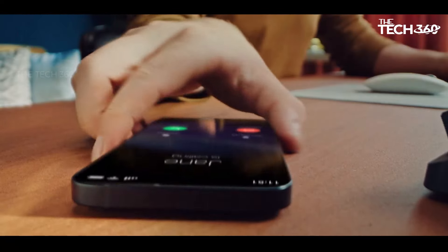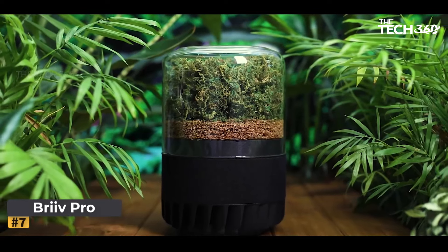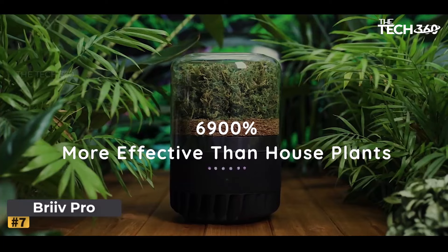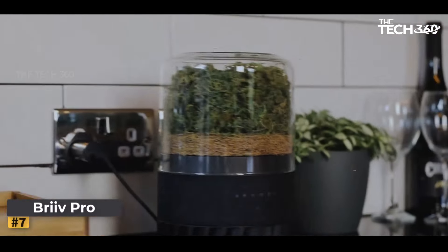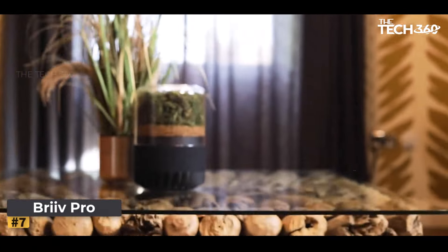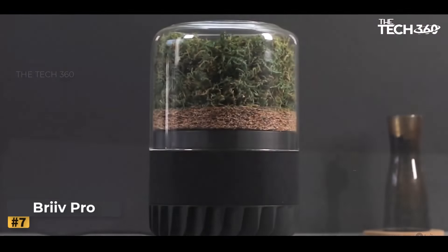Number seven: Breathe Pro 2.0. Introducing Breathe Pro 2.0 — the world's first AI-powered air purifier designed to revolutionize the way you breathe. With its sustainable design and advanced technology, Breathe Pro ensures that you live healthier, sleep better, and breathe as nature intended. Unlike traditional air purifiers that rely on synthetic materials, Breathe Pro utilizes renewable and natural components to filter the air in your home or office.